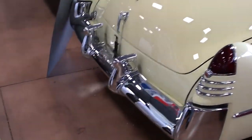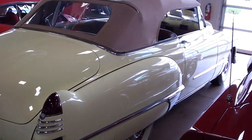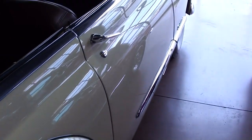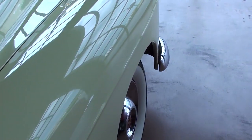Let me back up a bit so we can take a look down the side here — very impressive car and you can see it's nice and straight all the way around. This one is actually powered by the 346 V8, and I'll go ahead and insert some photos of that for you.